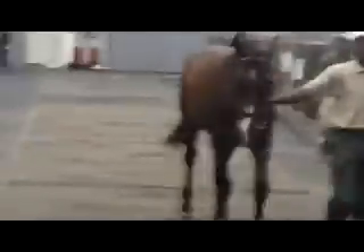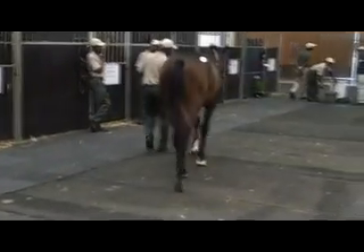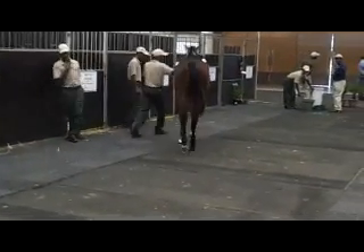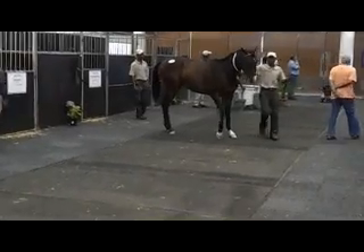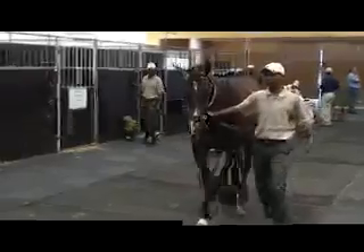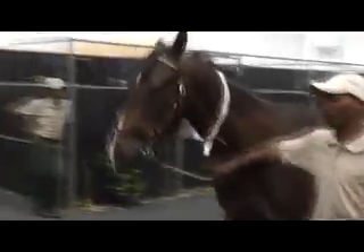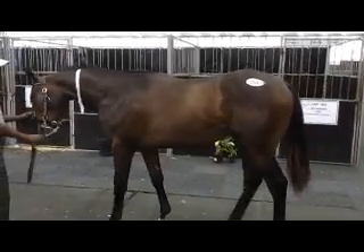As soon as they sell they put a white band around their neck, so that way they know. Very very athletic horse.